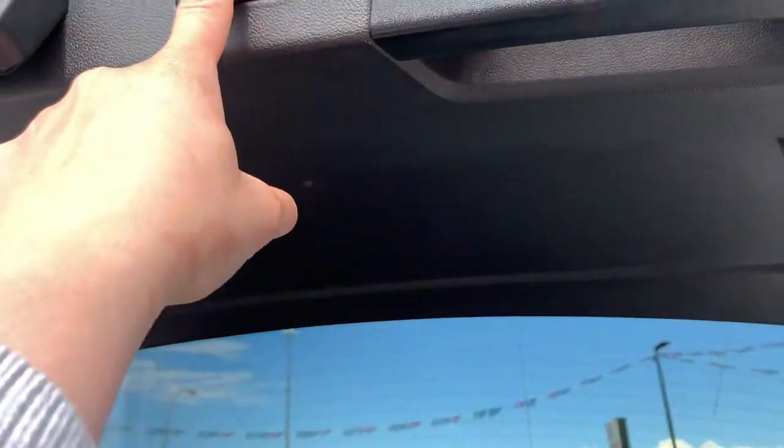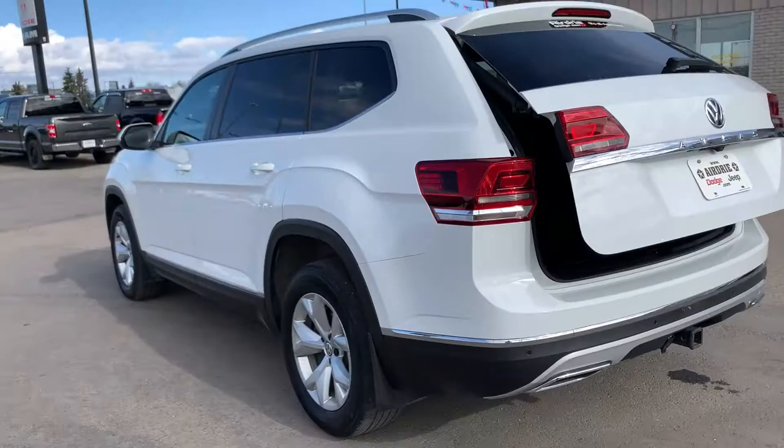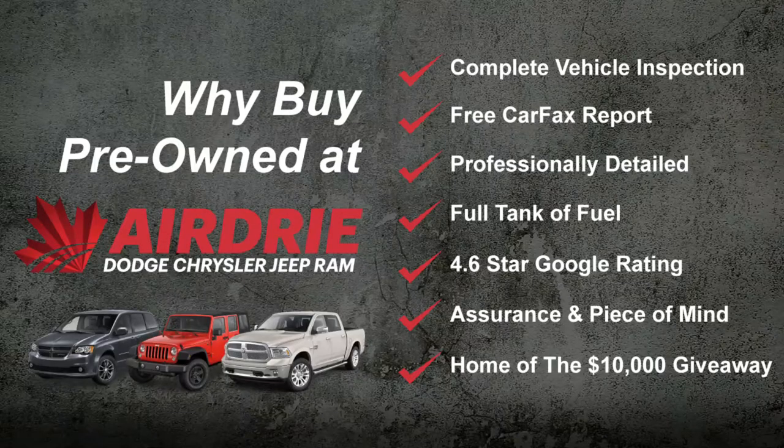Overall, as you can see, that was just a very quick tour. This is an absolutely gorgeous SUV. If you have any questions or want to get this on the road for a test drive, we'd love to give you a hand with any of that. Our information is at the end of this video. We'd like to thank you for watching and hope to see you soon.